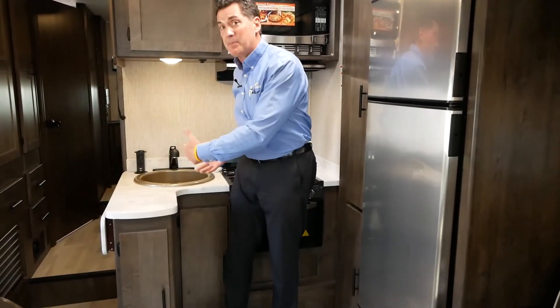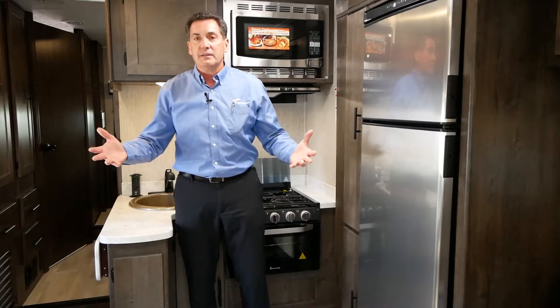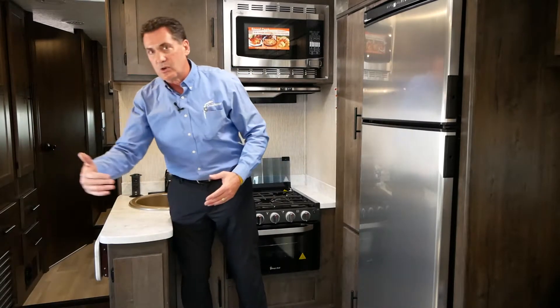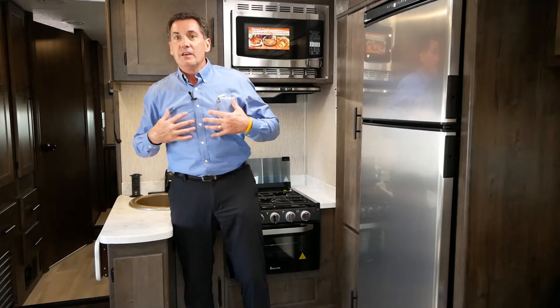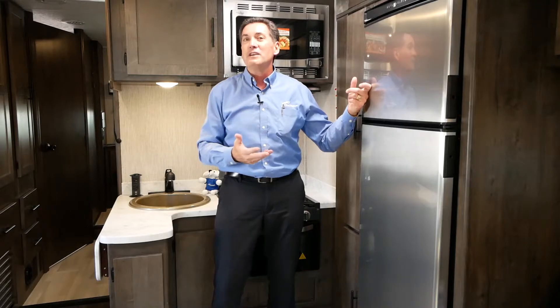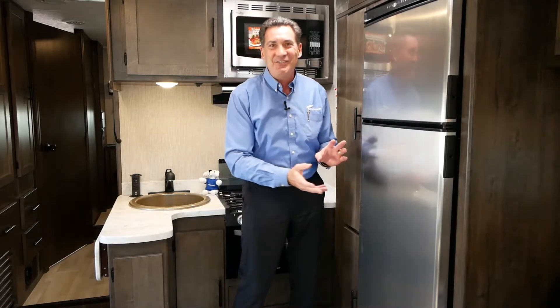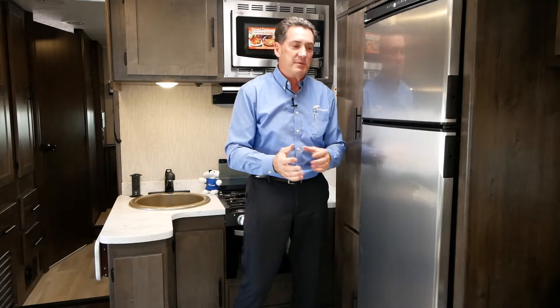One of the things we designed into this floor plan that makes it unique is called a wrap kitchen. So I'm always part of what's going on in the front, but as people come in and out of the coach and move, I'm never in the traffic pattern. In a small mid-sized coach, you'd like a large refrigerator — we're going to offer you a 10 cubic foot compression refrigerator, two more cubic feet than an 8 cubic foot gas electric. It has a sliding shelf, so you can bring your big liter bottle, a big bottle of OJ — no travel size as we go down the road.